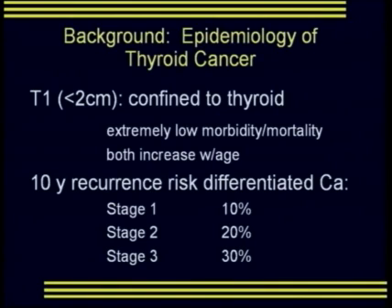A little background on the epidemiology of thyroid cancer: a T1 cancer is a cancer smaller than 2 centimeters confined to the thyroid. These cancers have extremely low morbidity and mortality, and both morbidity and mortality increase with patient age. The 10-year recurrence risk for differentiated thyroid cancer is 10% for stage 1, 20% for stage 2, and 30% for stage 3.